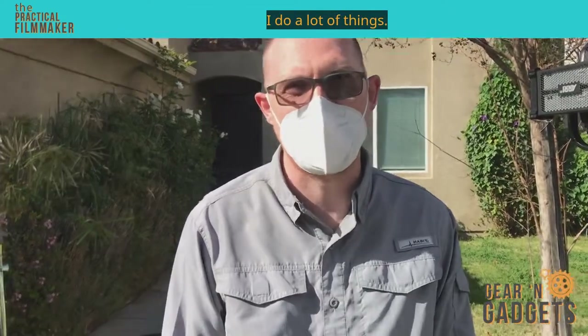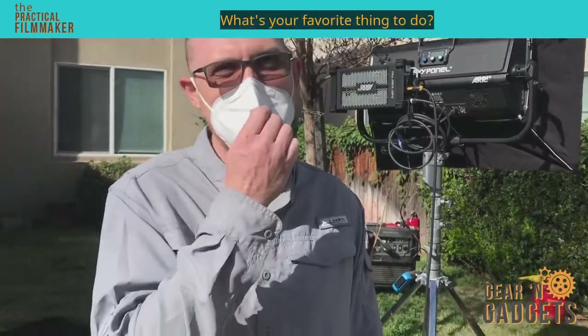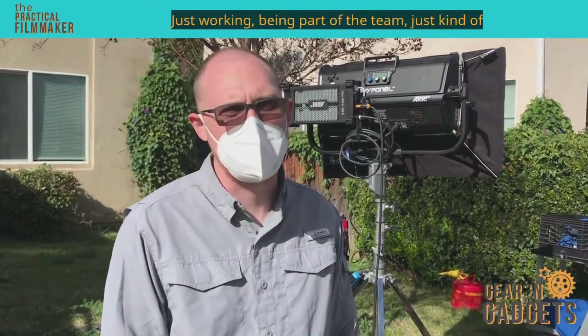I do a lot of things — the list is very long. What's your favorite thing to do? Honestly, just being on set. That's probably one of my favorite things — just working, being part of the team, just kind of getting it done.